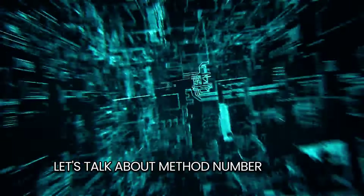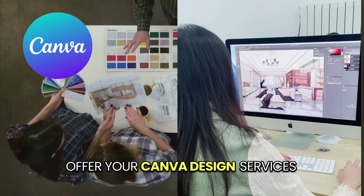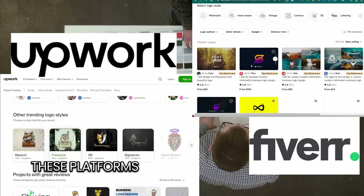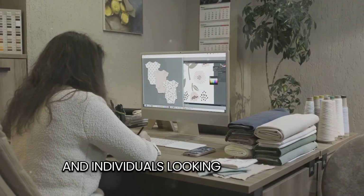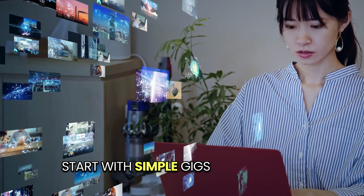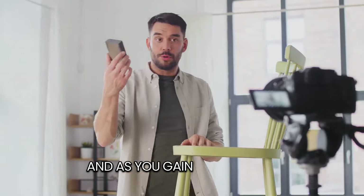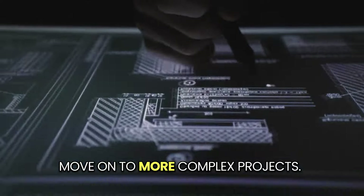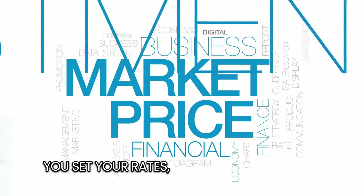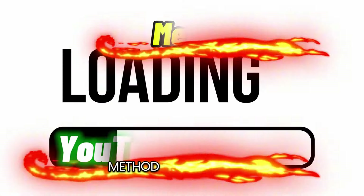Method number three — and this one is my personal favorite — freelancing. Offer your Canva design services on platforms like Fiverr and Upwork. These platforms are teeming with businesses and individuals looking for skilled designers to create eye-catching visuals. Start with simple gigs like creating social media posts or designing logos, and as you gain experience, move on to more complex projects. The beauty of freelancing is that you're your own boss — you set your rates, choose your clients, and work on projects you genuinely enjoy.